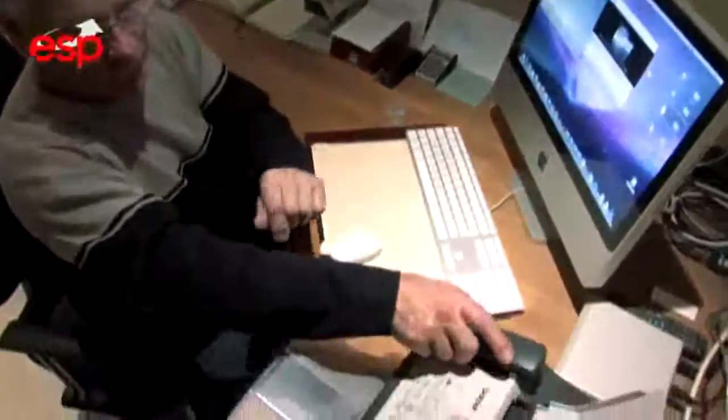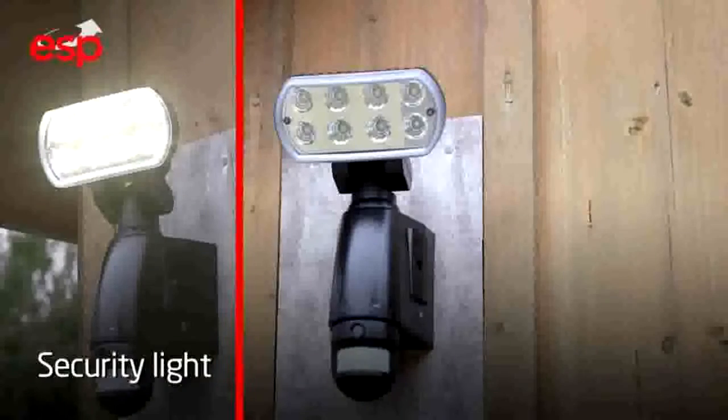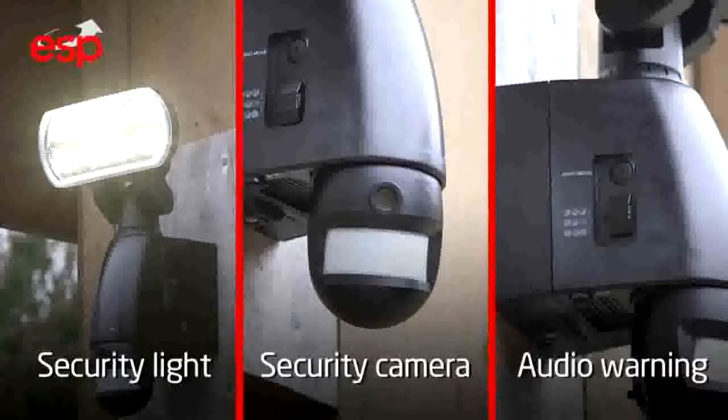Start protecting you and your property today with GuardCam. Three products in one. Lights. Camera. Action. You're protected.